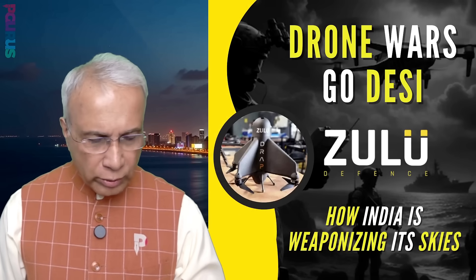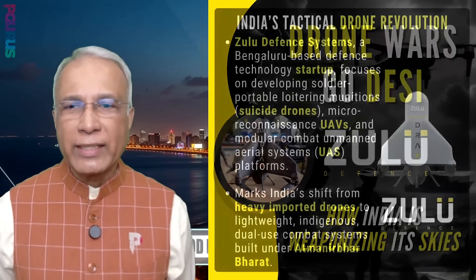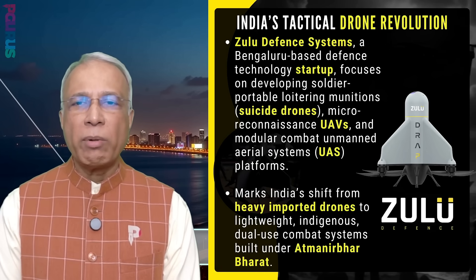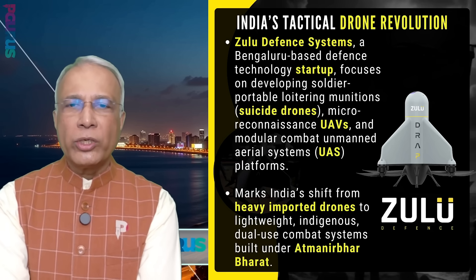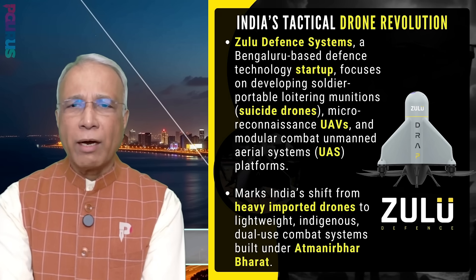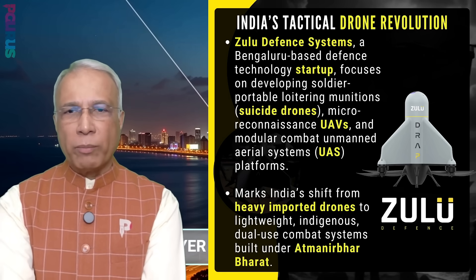Drone Wars — Go Desi: Zulu. How India is weaponizing its skies. Zulu Defense System, a Bengaluru-based startup, has come up with portable loitering munitions, suicide drones, micro-reconnaissance UAVs, and modular combat unmanned aerial systems — UAS platforms.